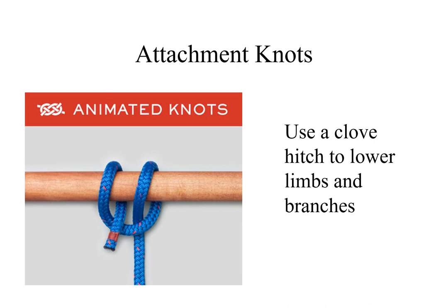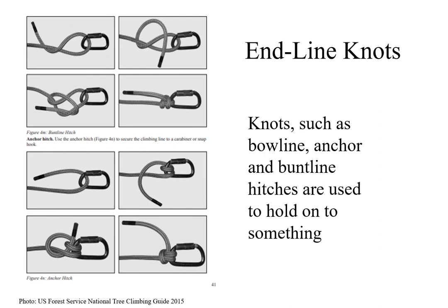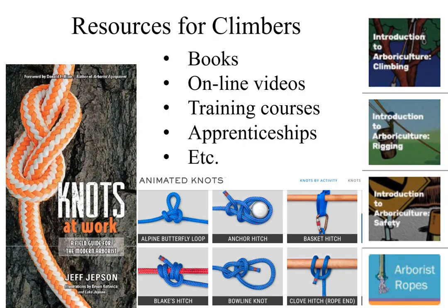Limbs and branches can be lowered by using the clove hitch. Tree experts should be above or to the side of the limb being lowered when large limbs are lowered in sections. The bowline, anchor, and buntline hitches are used as end-line knots to hold on to something. Safety is paramount on the job. There are a wide variety of resources for climbers, including books, online videos, training courses, apprenticeships, and more.